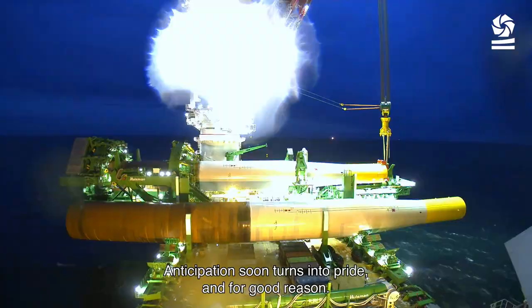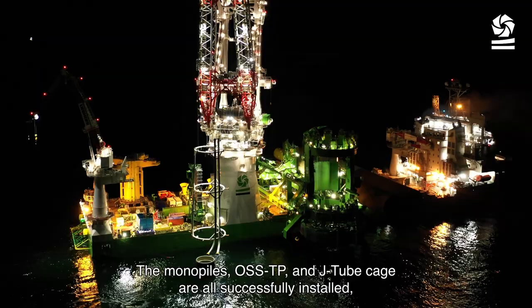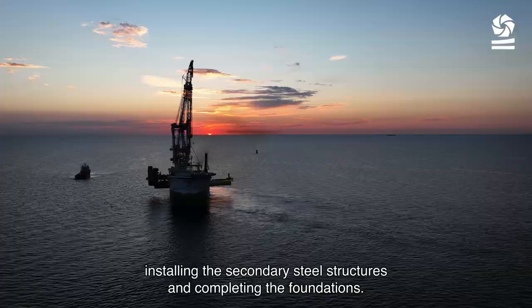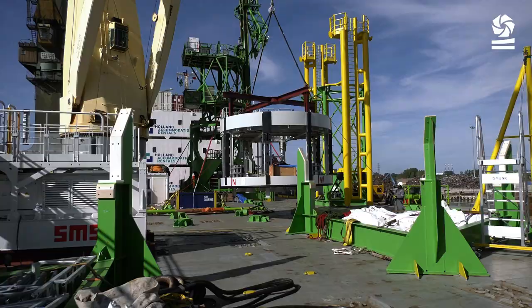Anticipation soon turns into pride, and for good reason. The monopiles, OSSTP and J-tube cage are all successfully installed, opening the way for the next phase of this complex EPCI project — installing the secondary steel structures and completing the foundations.